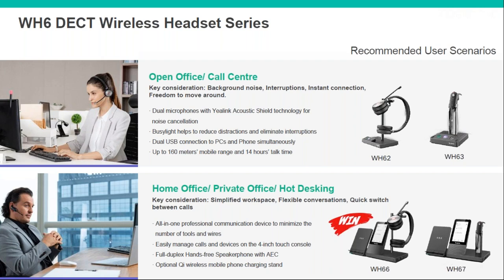The USB connection means you can connect to your PC at the same time as your desk phone. So when using your desk phone you speak on the headset, but as soon as you want to go on a video call or listen to something on the computer, it will pick that up automatically and the sound switches to the other side.